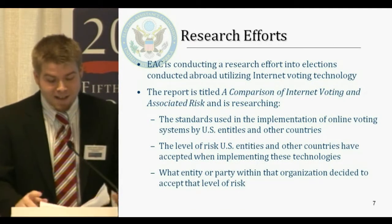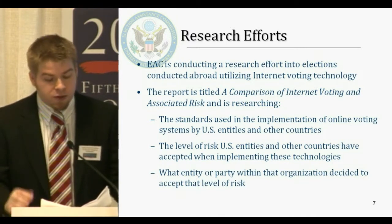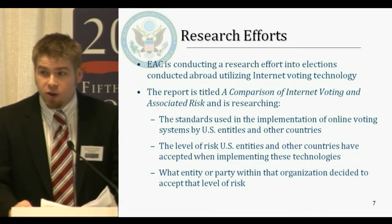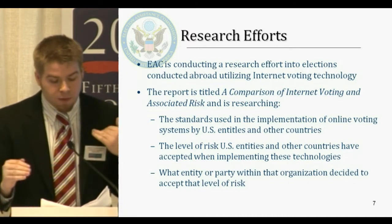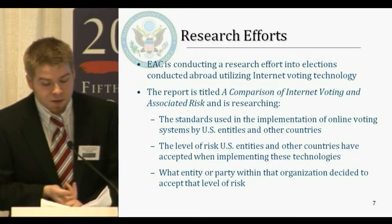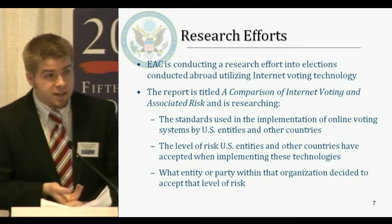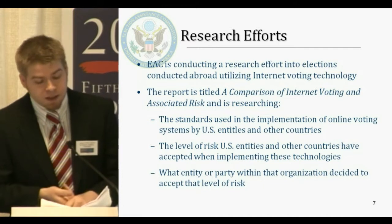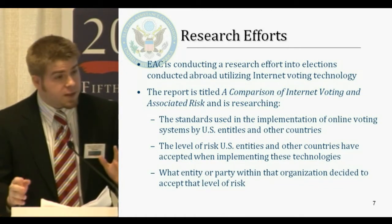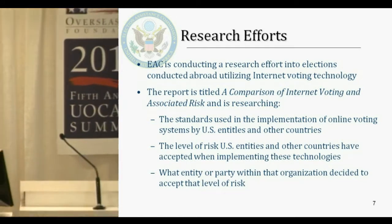Last but not least, the EAC is conducting research into how different nations have helped serve their military and overseas populations. It goes along with what Bob Carey discussed earlier regarding risk. It has three goals: to find out the standards used in implementing online voting systems in different countries, the level of risk those countries accepted when implementing those technologies, and what entity or party within that organization decided to accept that level of risk.